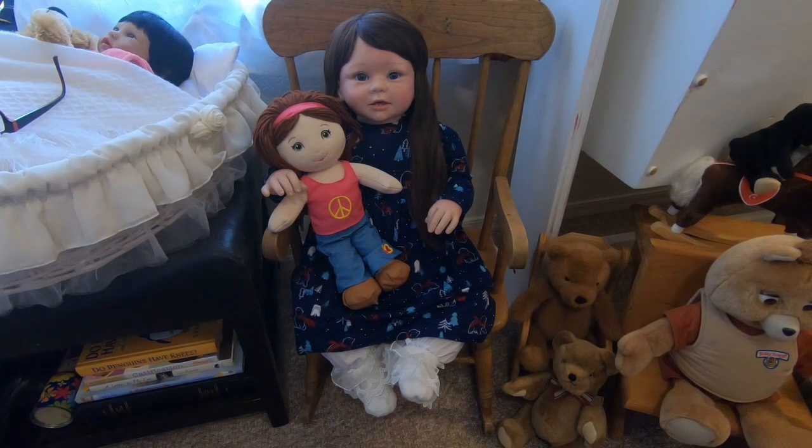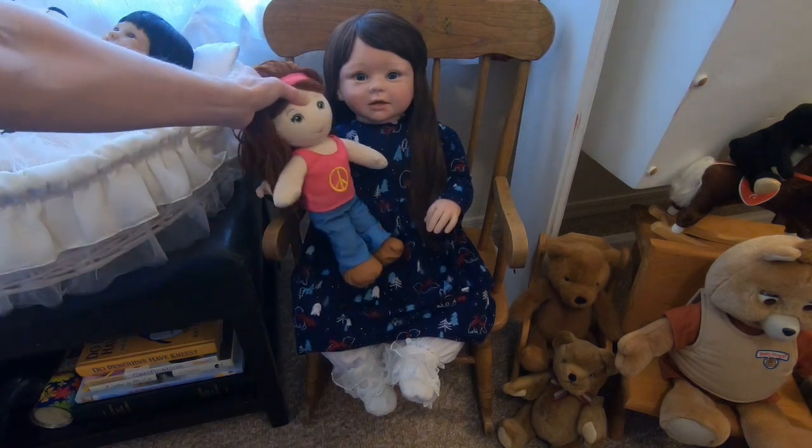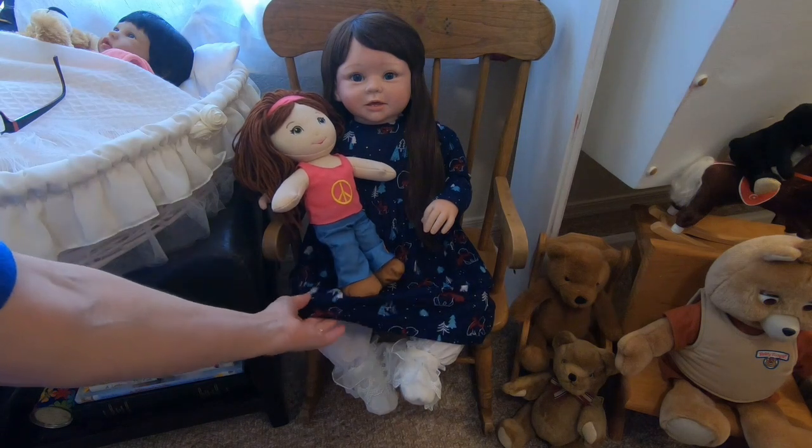Hi everyone, Mama Gina here, and I'm back to show you some more details on this new doll that I got from Amazon. I have named her Mary Beth, and as you can see she fits very nicely — better than any of the babies — in the rocking chair, so that's where she will mostly sit, and then also some on the bed, and she can watch over the little babies.